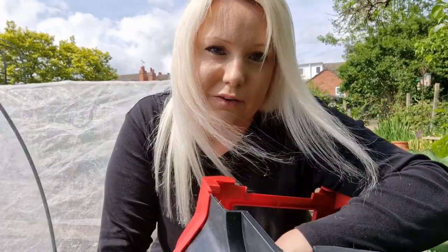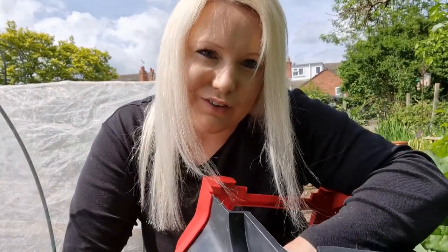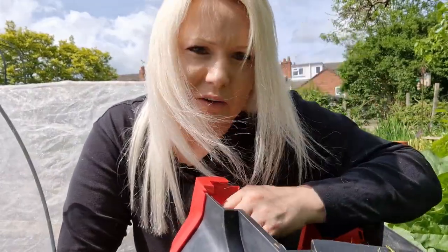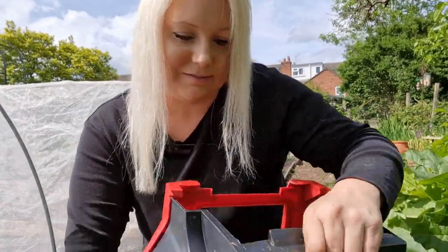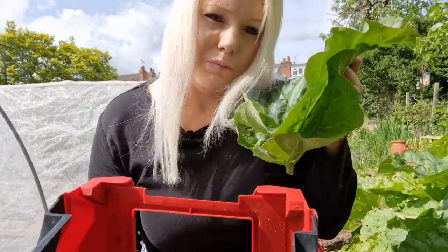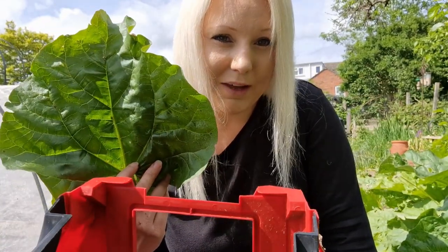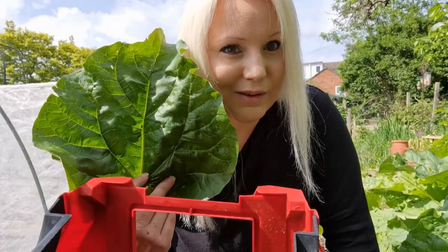Another good thing is mulch — this retains the moisture in your soil or in your greenhouse. Put it around your plants. It holds the moisture better than just watering alone. I've just mowed my paths and I've got a load of grass, so I'm going to go and put this around my plants. But another good mulch is rhubarb leaves. They grow really big, and if you put them around your plants, that will also help retain the moisture in your soil. Good tip there.